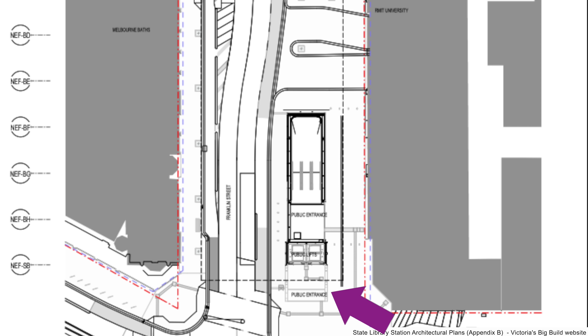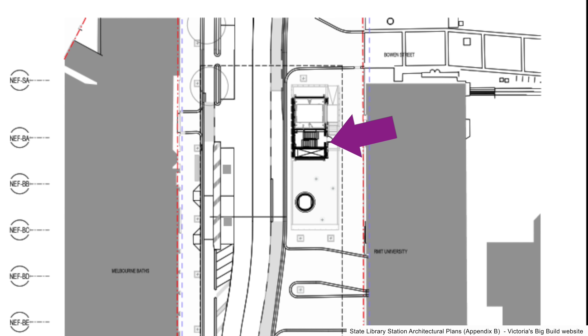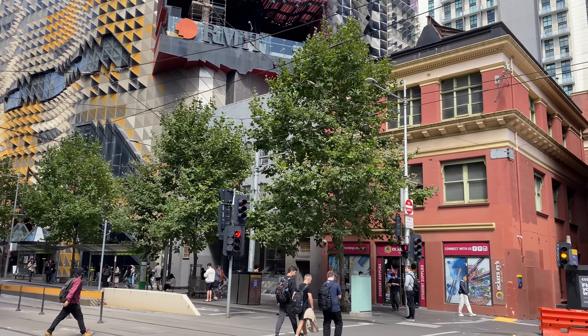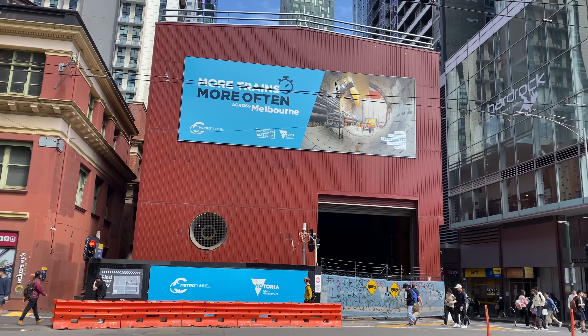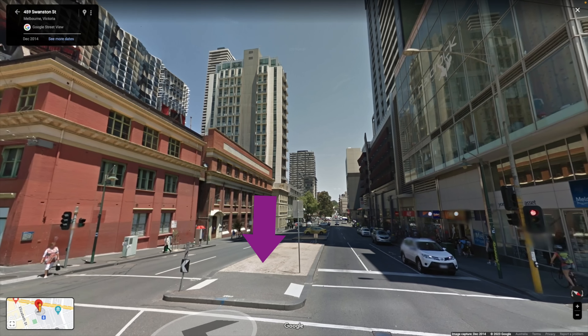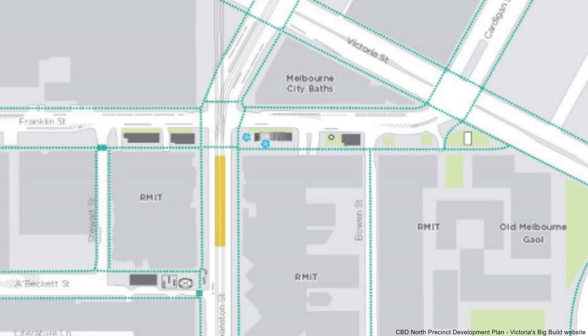The north concourse will have entrances on Swanston Street and Franklin Street, leading to escalators and two lifts, which go down to a lower north concourse and then to the central cavern and the two platforms. There will also be ancillary buildings behind the station concourse. The remainder of this part of Franklin Street will become a pedestrian promenade with wider footpaths, bicycle lanes and reduced traffic speeds. When all work is finished, the red acoustic shed will be replaced with an ancillary building, likely for station and tunnel ventilation and emergency exits.